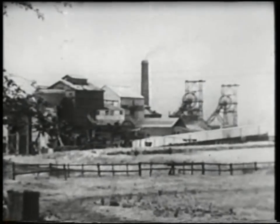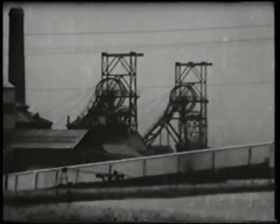Five collieries are at present operated by the company. Many grades of coal are produced: coal for the home, coal for industry, and coal for export.